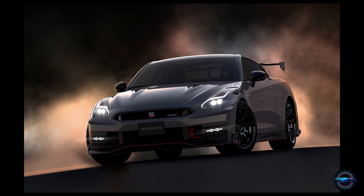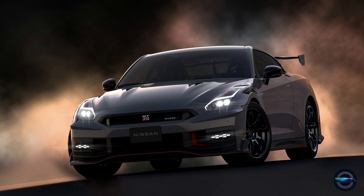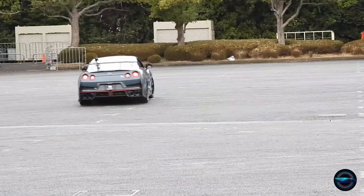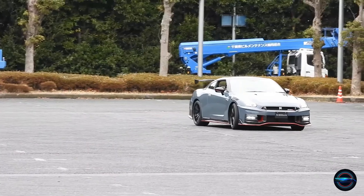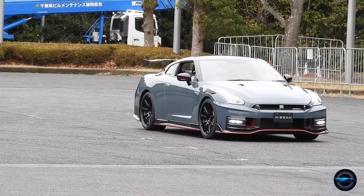Three Different Suspension Settings. The GT-R offers three different suspension settings, allowing you to customize your ride to your preferred style. Whether you prefer a smooth and comfortable ride, or a more aggressive and sporty one, the GT-R has you covered.